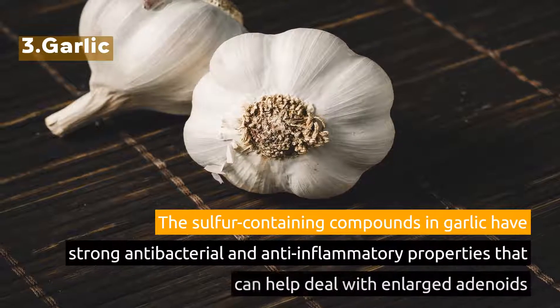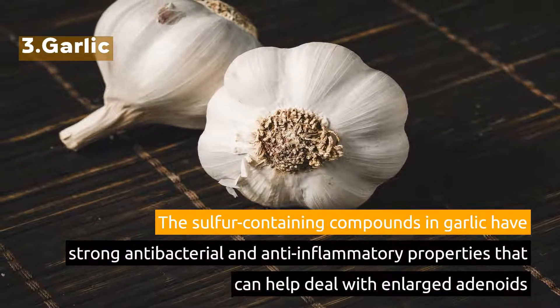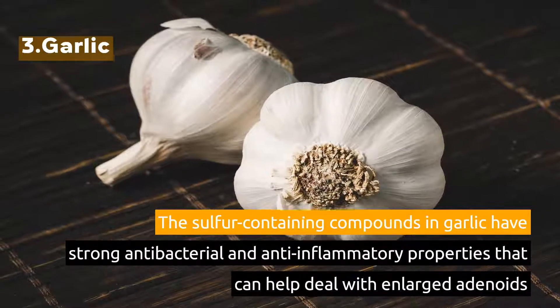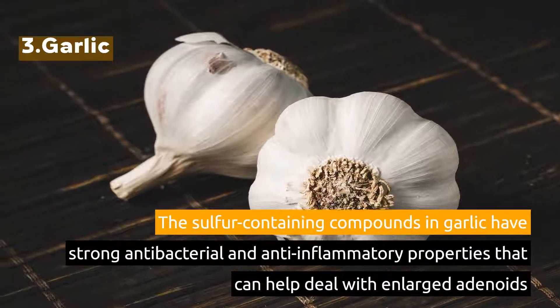3. Garlic. The sulfur-containing compounds in garlic have strong antibacterial and anti-inflammatory properties that can help deal with enlarged adenoids.